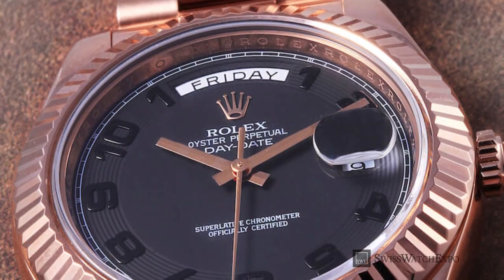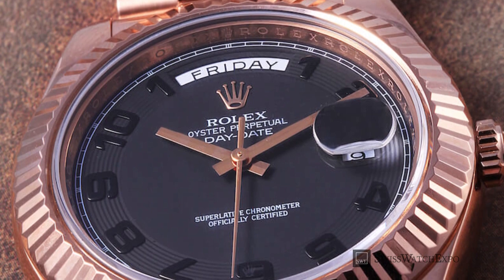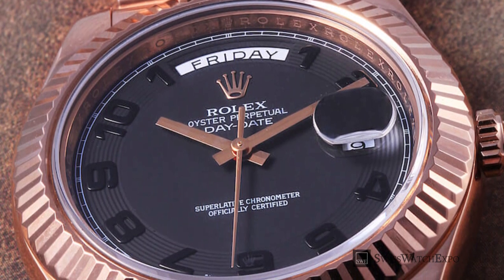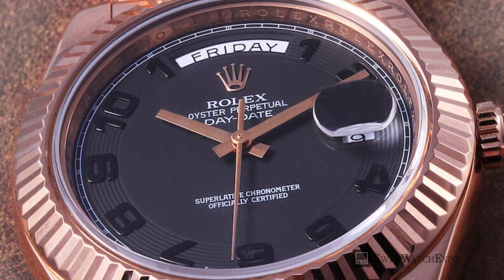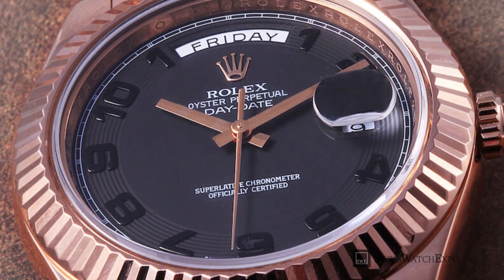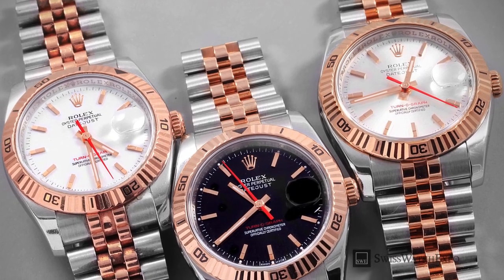By now, you're probably familiar with the plethora of names for rose gold: pink gold, red gold, king gold, and even the obscure magic gold. Differently named, but all warmer alternatives to silver and yellow gold. But we're sure you'll agree, none of them stand out as much as Rolex's Everose.